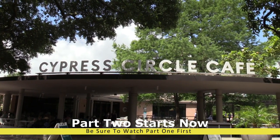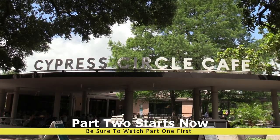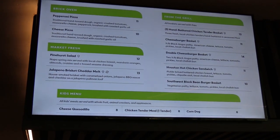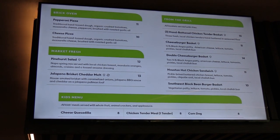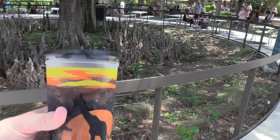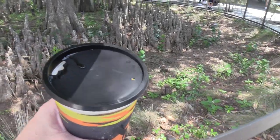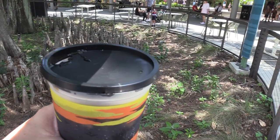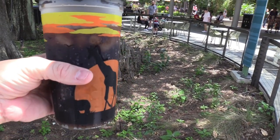Alright, we got Cypress Circle Cafe. I'm going to go inside and get me a drink. This is the menu for Cypress Circle Cafe. I got a refill bottle — it does come with a lid, which is nice because the other cups do not. This was eight dollars; refills are $1.99, I think she said.